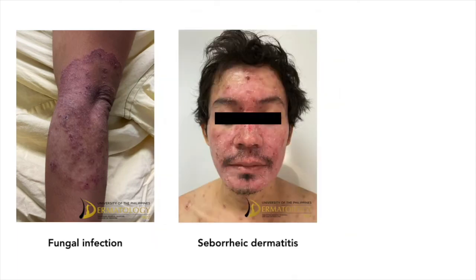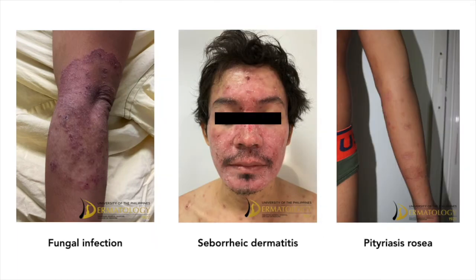Differentials include fungal infection, seborrheic dermatitis, and pityriasis rosea.